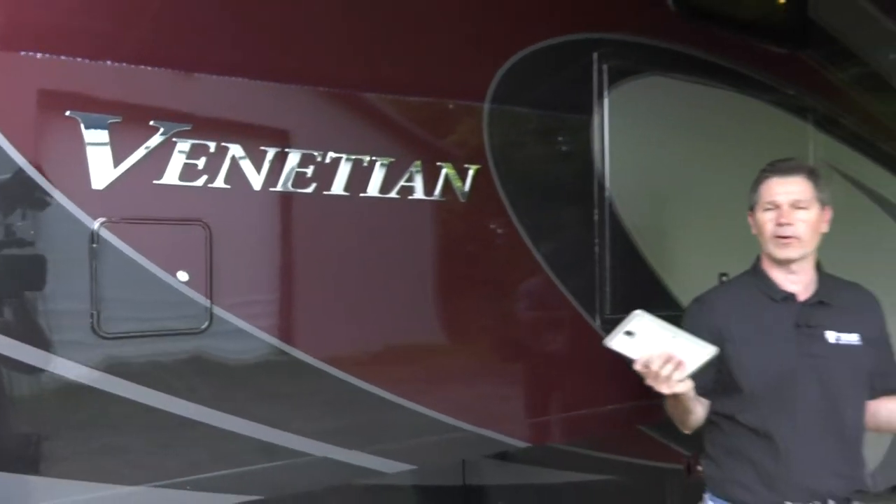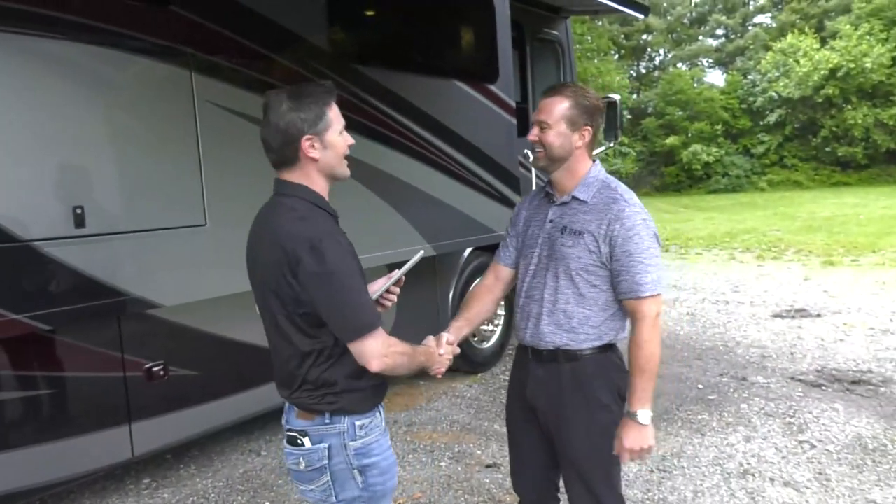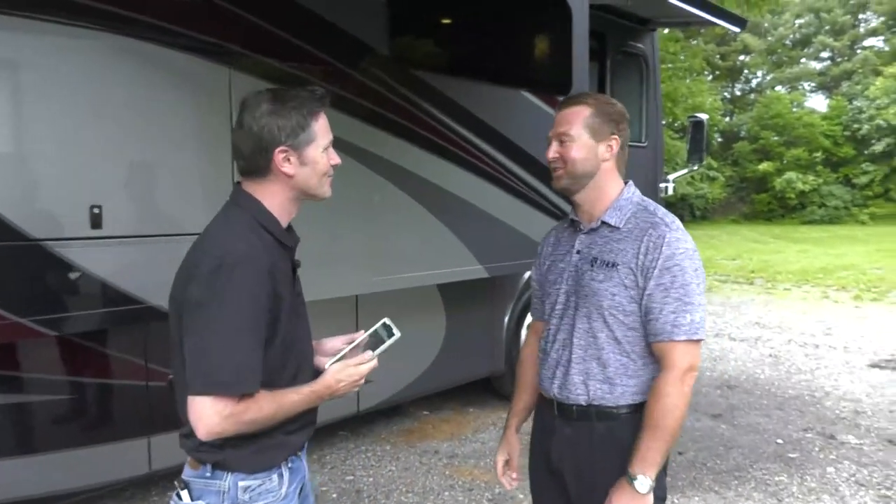Good afternoon, Steve Deval from Thor Motor Coach. It may be a little gloomy here in Wakarusa, Indiana, across the street from where we make our diesel products, but that doesn't mean you can't start thinking about road trips. Why not do it in the brand new 2019 Venetian J40? We're going to answer every question about it with national sales manager Adam Gudger.